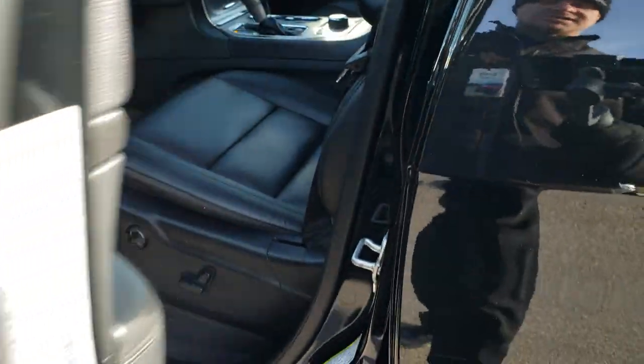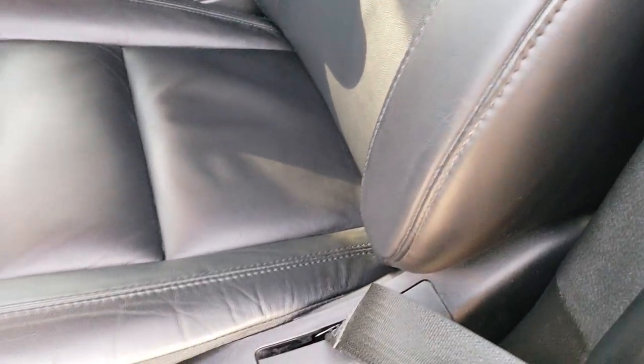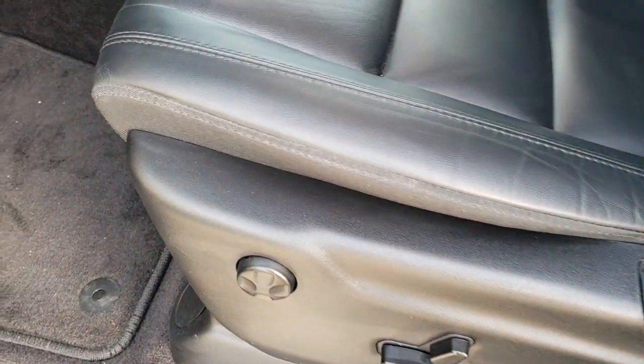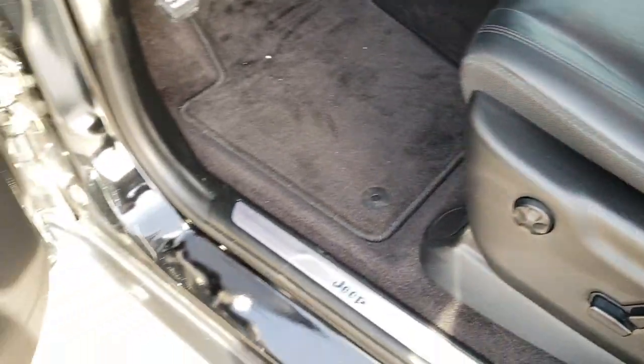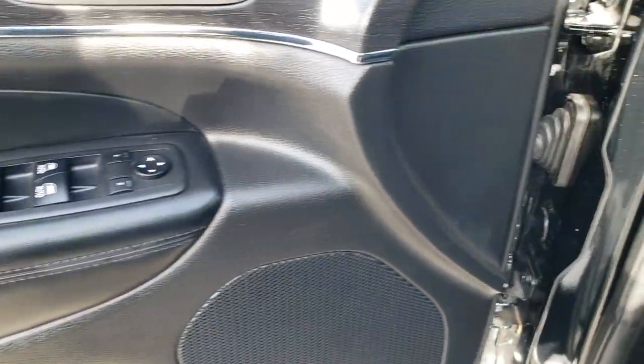It has the enter-and-go system, so you just have to have your keys on you and the doors will automatically unlock. Inside, the limited package gives you the black leather interior. There are no rips or tears on those seats. Both these seats are heated. Driver's side lumbar. Factory floor mats throughout. You get a memory driver's seat. Power windows, power locks, and power mirrors. Auto headlamps.